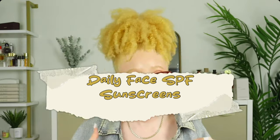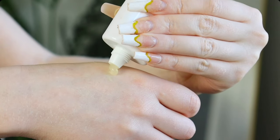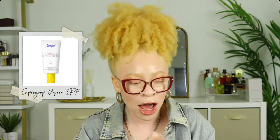Now for face sunscreens — first up, more Supergoop. They have the Unseen Sunscreen, which is more of a clear consistency — it literally looks like petroleum jelly. It dries down to a soft matte look and you won't even see it on your skin. I don't love how it feels when you first apply it, but once it dries down you don't feel anything and it's not greasy. This is SPF 40.